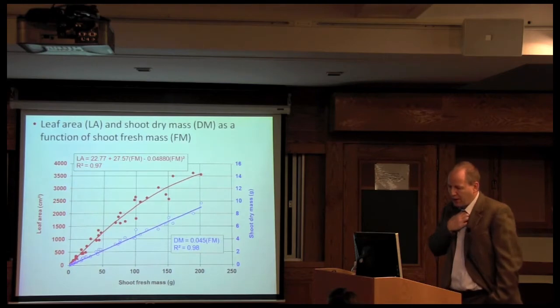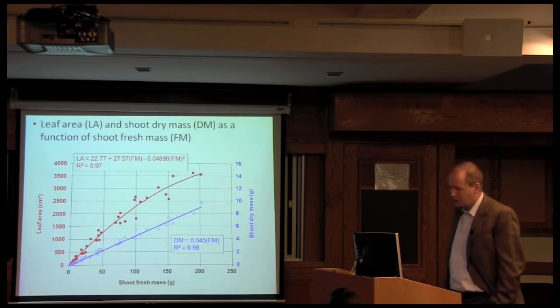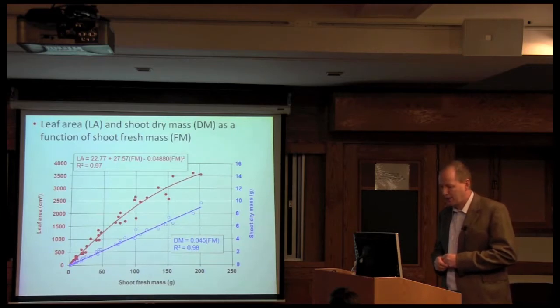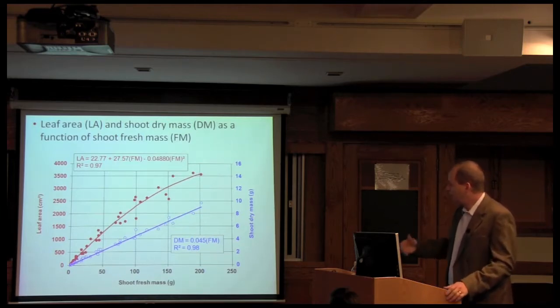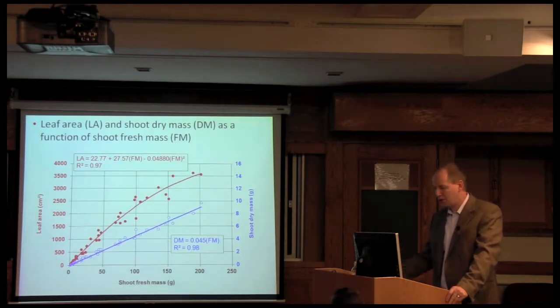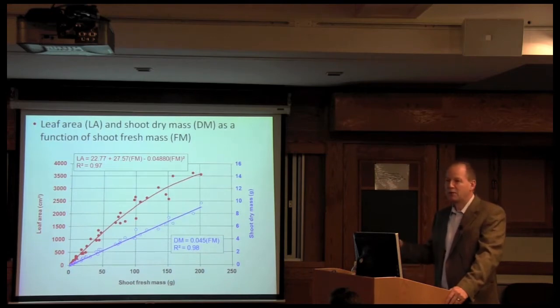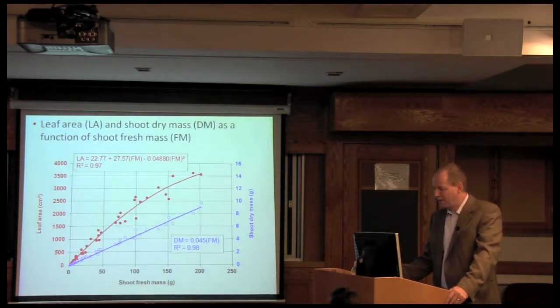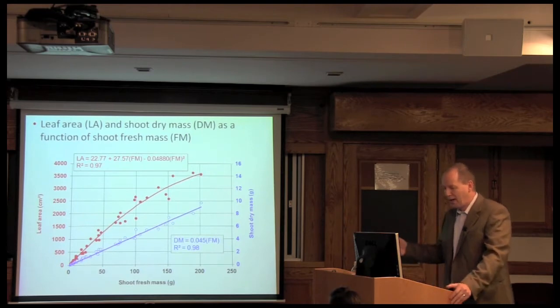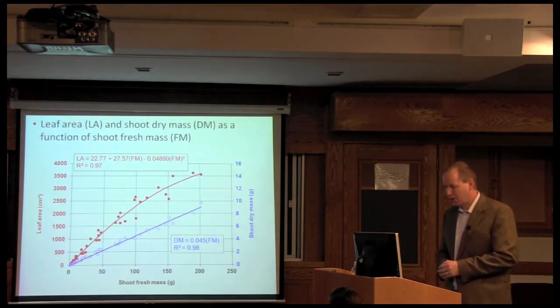We also looked at leaf area versus shoot fresh mass, and on the right-hand vertical axis we looked at dry mass. We got nice correlations between leaf area and shoot fresh mass, as well as dry mass and fresh mass. The blue line shows a very nice linear relationship between dry mass and fresh mass. This resulted in significant discussions, particularly with Professor Langhans, because the staff was more interested in using fresh mass and not doing the tedious dry mass measurements. He stood his ground, so we continued weighing plants after the drying cycle — extra work, but it resulted in better and more publishable results.